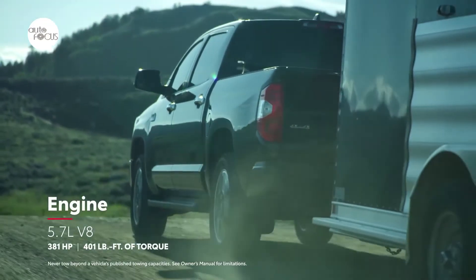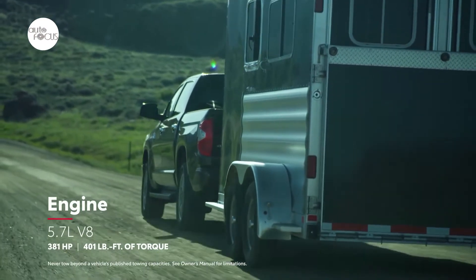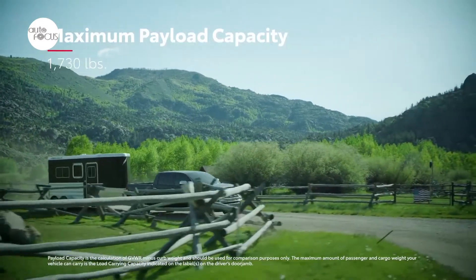All 2021 Tundra models are powered by the strong yet smooth i-Force 5.7-liter V8 that produces 381 horsepower at 5,600 RPM and 401 pounds-feet of peak torque at 3,600 RPM.